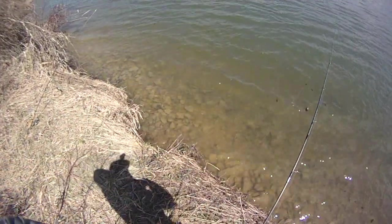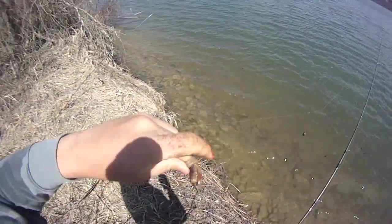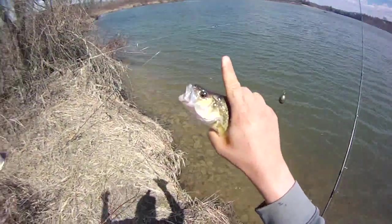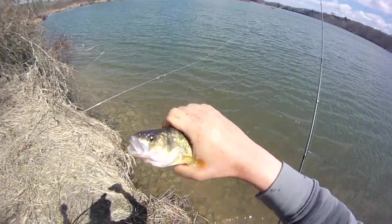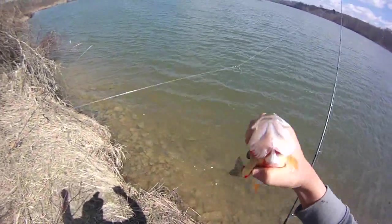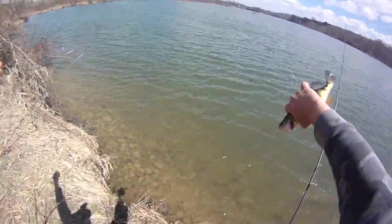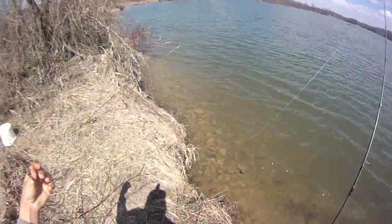Let me show you this rig I'm using. It starts with a size 4 Aberdeen hook on a 6-pound fluoro leader, goes to a size 18 barrel swivel that connects to the main line, and then I have a sliding barrel swivel right here with some lighter mono to a weight so it breaks off easier if the weight gets snagged. It's exactly like a 3-way ring except it slips too, so when they tug on it — once the weight gets far from the hook — it tugs on the rod tip and gives me more info on what they're doing down there.